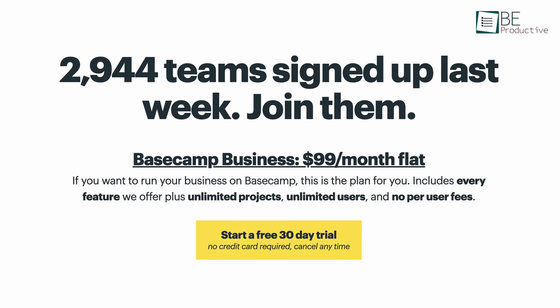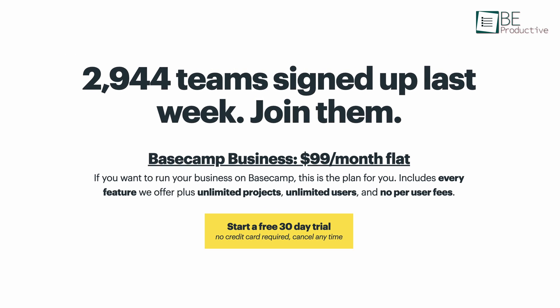The free version is great for personal projects and light use, but you can upgrade to the Basecamp business plan to unlock every feature, which is suitable for large businesses.